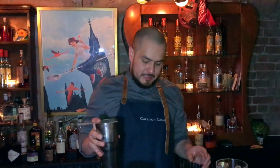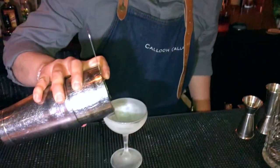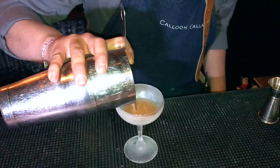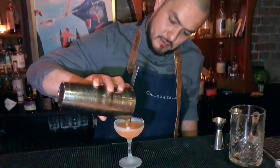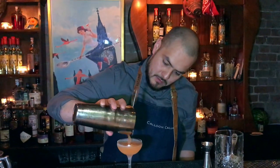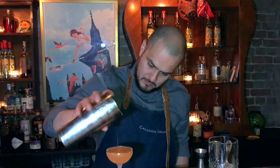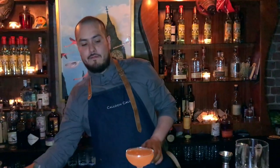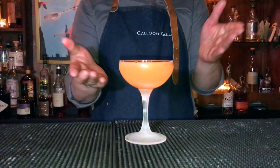And for this specific cocktail I prefer to just not use a fine strainer — I use a single strainer to get those pieces, like shards of ice. I like to have that layer of ice shards at the top. Naked and Famous, boom.